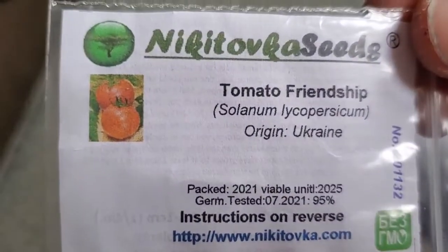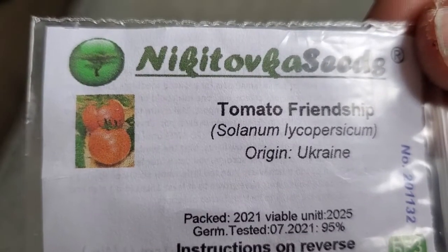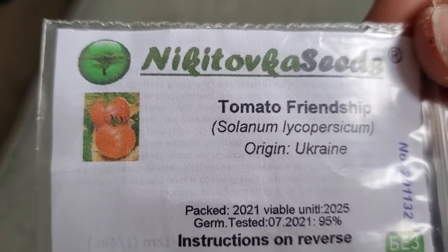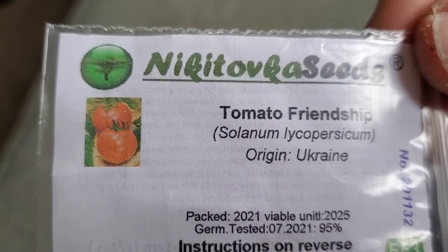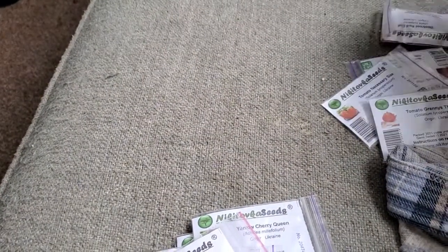Friendship Tomato — look at that beautiful orange-yellow tomato. Six to eight ounce fruits. Pretty color and another consistent growth habit.